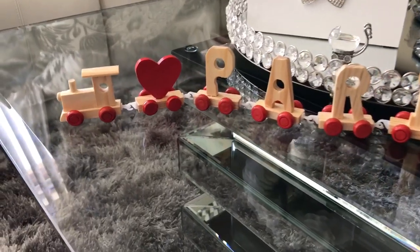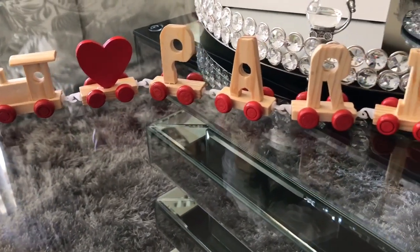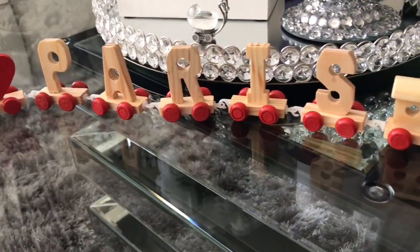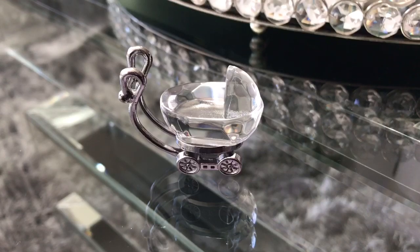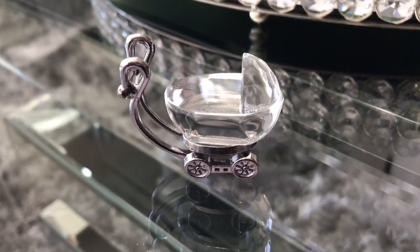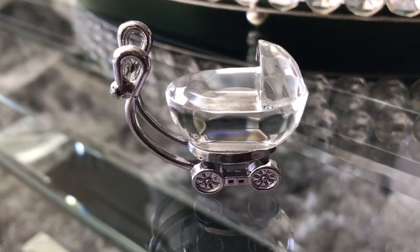This next item is a little train decorative piece that says 'Love Paris,' and it has a lot of sentimental value because my parents brought it back from Paris when they went for their anniversary. Another item with a lot of sentimental value is this little crystal carriage my family gifted to us — it was the first gift we received when everyone found out we were pregnant, so it's definitely something I'm going to be placing in her nursery.